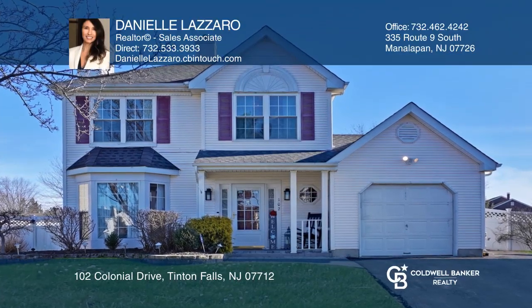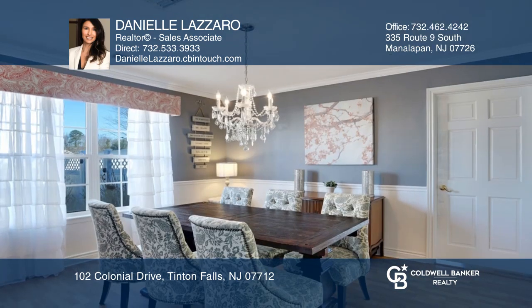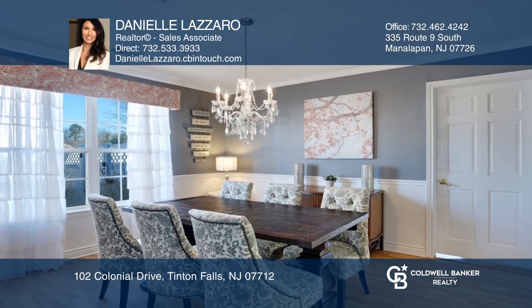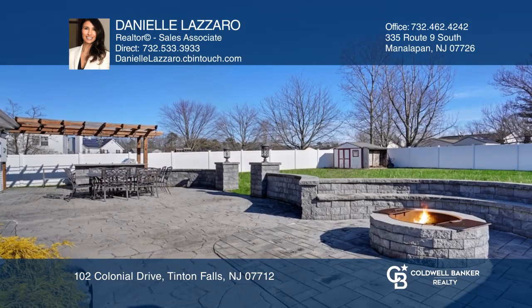This stunning colonial has been tastefully updated with the modern open concept. The spacious living room with fireplace and dining room overflow with natural light. An oversized kitchen opens to an impressive family and bonus room.